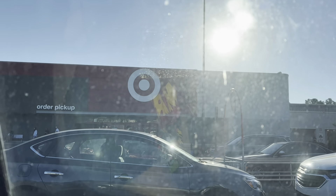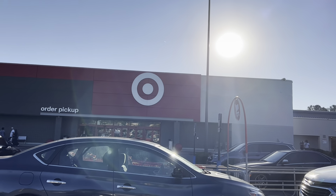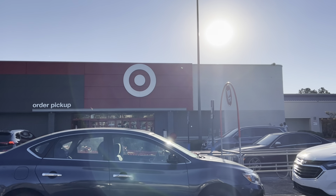We are at Target right now — sorry, that sun is so bright — but we just got here and we are going to go see what Halloween stuff they've got. Let's go!